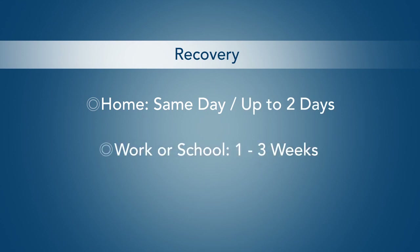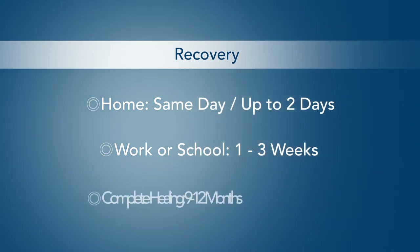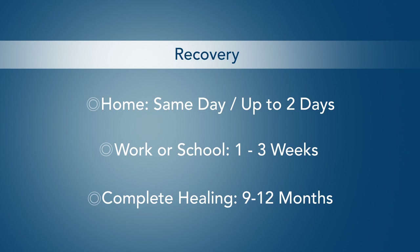Patients are generally able to return to work or school one to three weeks after surgery, depending on how they feel. Complete healing of the jaws takes between nine and twelve months, with additional time required for your orthodontist to fine-tune your bite.